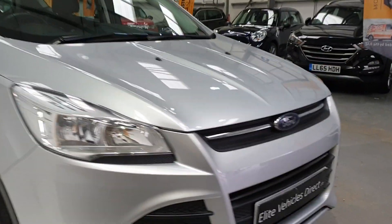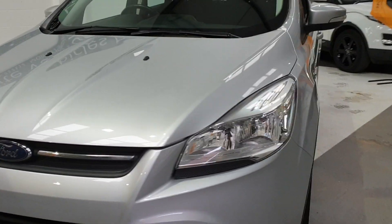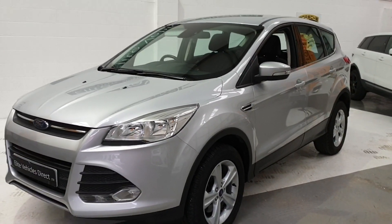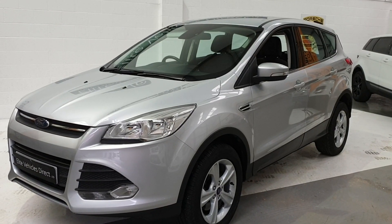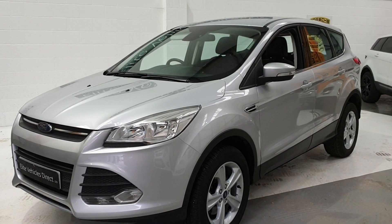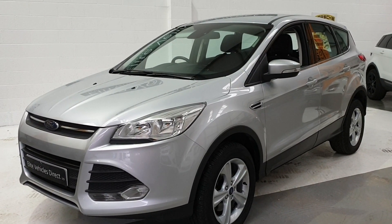This particular car will get a brand new service, a brand new MOT on sale, so you won't have to touch the car. You'll also get 12 months AA roadside assistance, warranty in this vehicle for six months. Any repairs required, you can go anywhere in the UK as long as they are VAT registered.